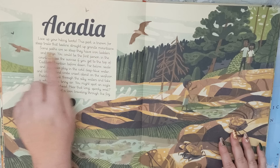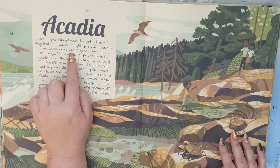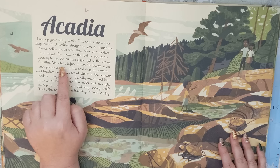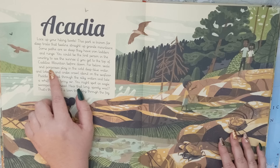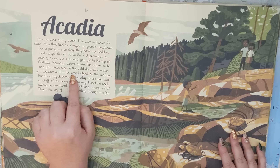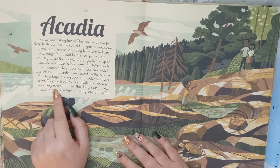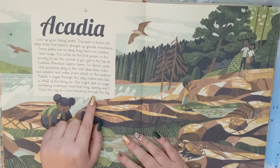Next is Acadia. Lace up your hiking boots. This park is known for steep trails that beeline straight up granite mountains. Some paths are so steep they have iron ladders and rungs. You could be the first person in the country to see the sunrise if you get to the top of Cadillac Mountain before dawn. Far below, seals and porpoises play in the cold, deep blue water, and lobsters and crabs crawl about on the sea floor. Paddle a kayak through the silky waters and take a whiff of the briny air. You might spot an eagle swooping overhead. Hear that long spooky wail? That's the cry of a loon traveling through the fog.